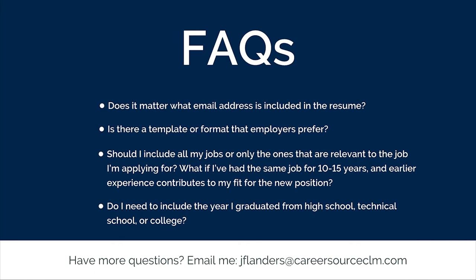And the last question is: do I need to include the year I graduated from high school, technical school, or college? If you are a recent graduate — perhaps from the last 7 to 10 years — you'll want to include the date. If your formal education goes back a number of years, then you'll want to leave the date of graduation off. Remember, though, the employer application will likely require you to include the date in order to complete their application process.